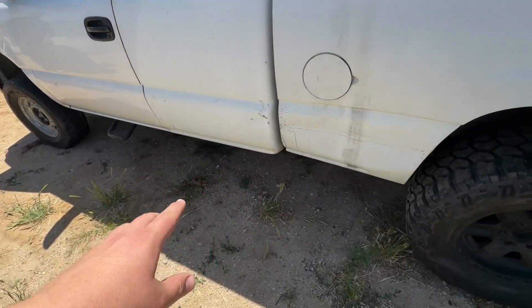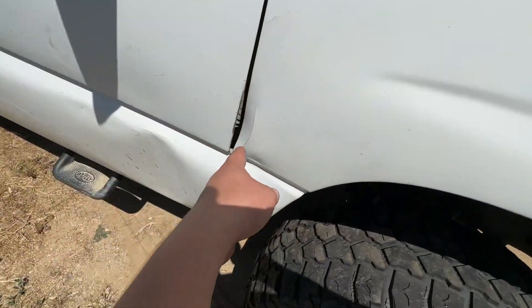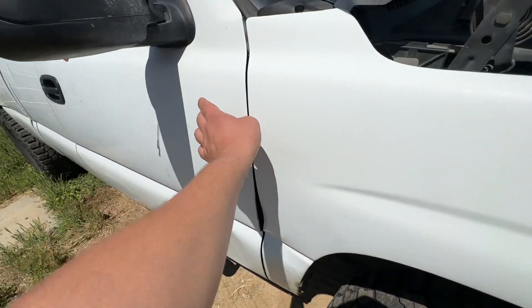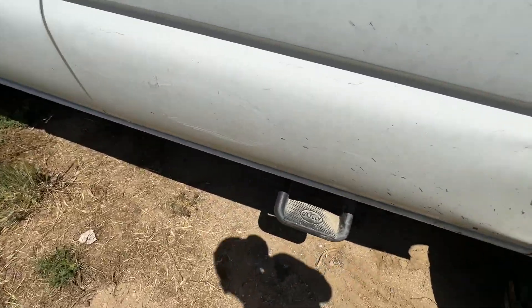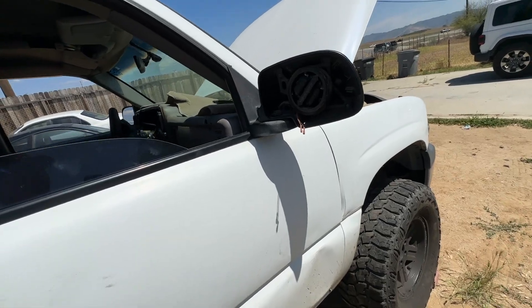It does have some dents here and there. This fender is messed up — you can see it's pushed back and bent, and the door actually hits it. There are some scratches too, but nothing too bad. Overall, I feel like we can fix this truck and get it going.